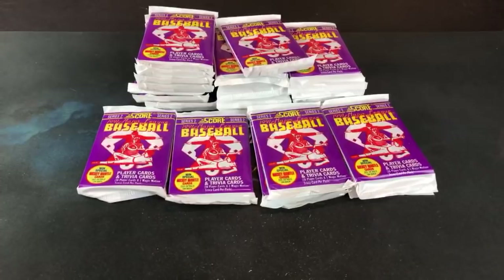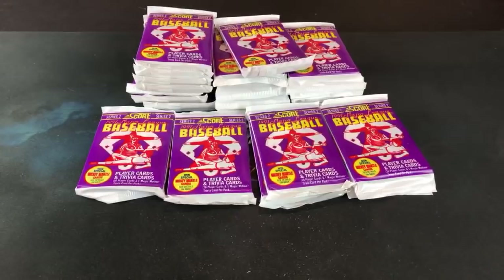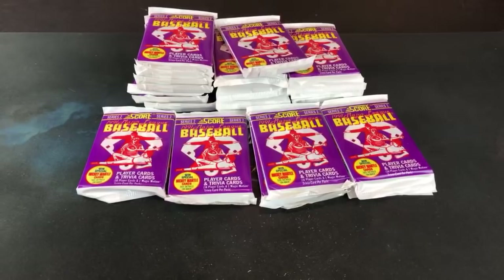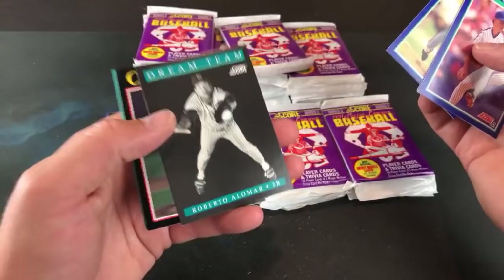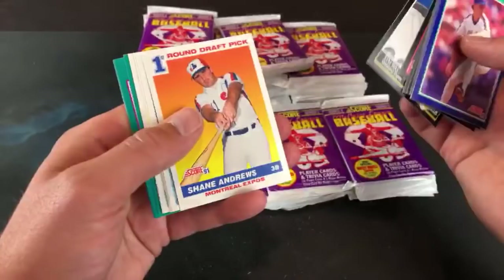Boomslang says the 91 Score Mantle autos sold for $400 a year ago and now go for 600 to a thousand bucks. As the box prices keep going up, you may just want to buy the auto outright. Boomslang, thanks a lot — Cory, please drop a link to Boomslang's channel, trying to get him to a thousand subs, he's like a hundred away. Creepy Roberto Alomar card. Kurt Schilling — that's a cool one. Nolan Ryan. Scott Scudder.